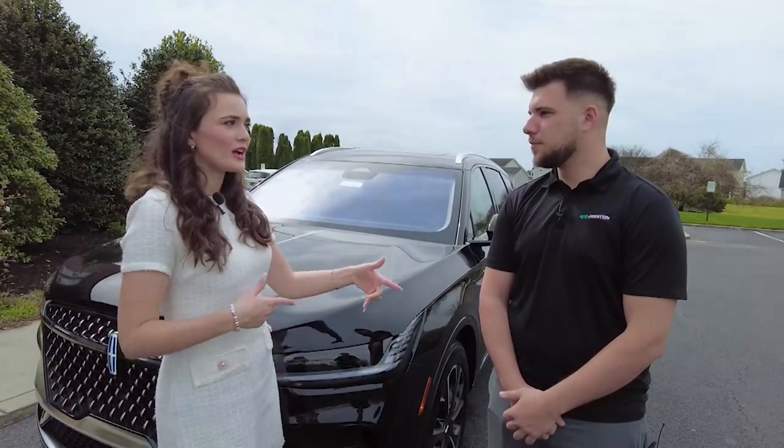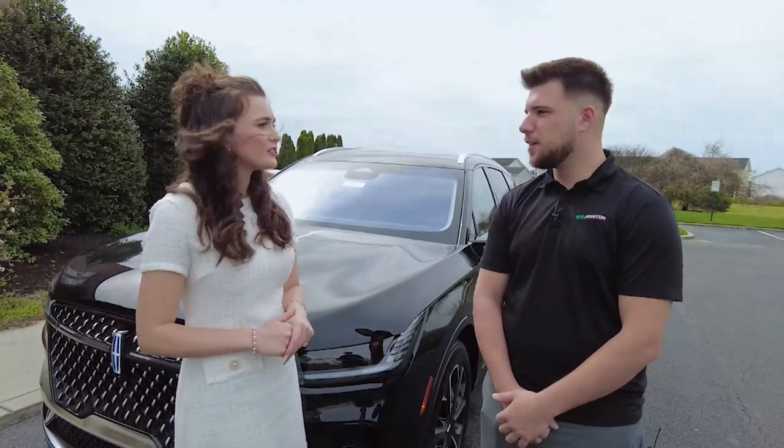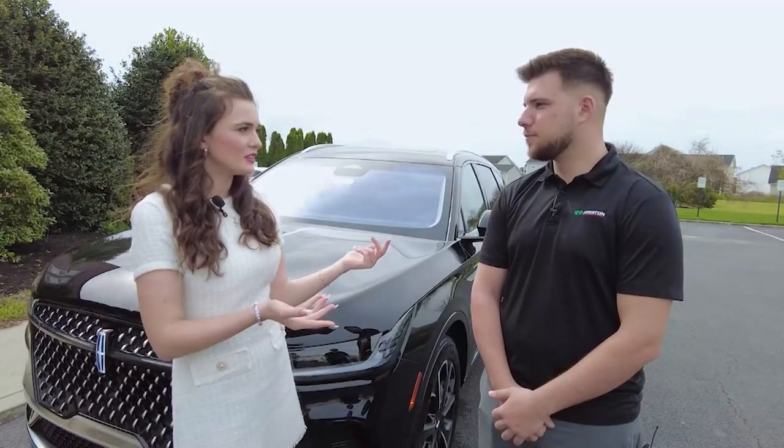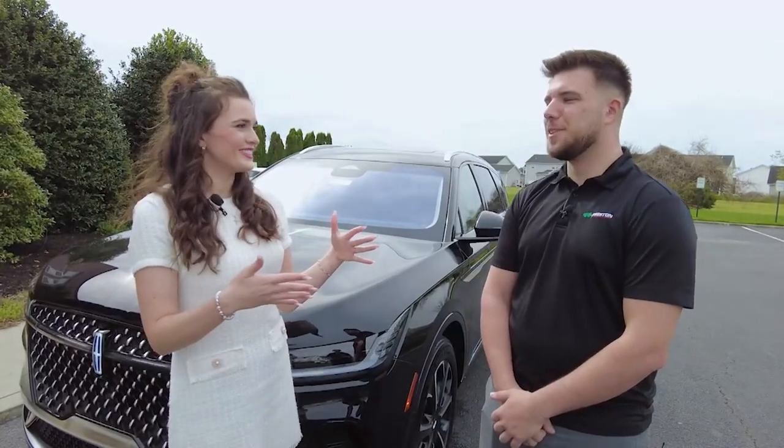Are you seeing that a lot more? Are we getting a lot more electric hybrid vehicles? Absolutely, very popular. And I know that those at least confuse me — if people come in, they ask for you or anyone else at Preston, you can answer those electric vehicle questions? Absolutely, yes, of course.